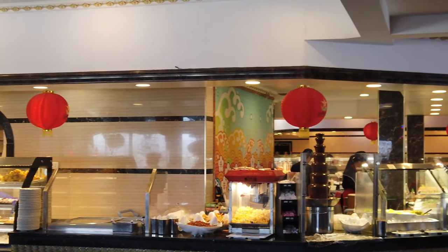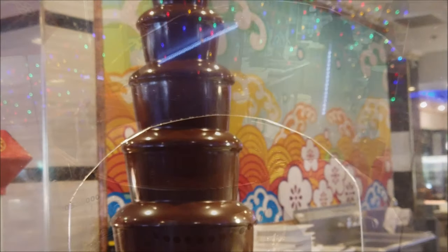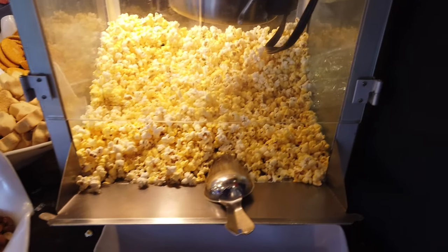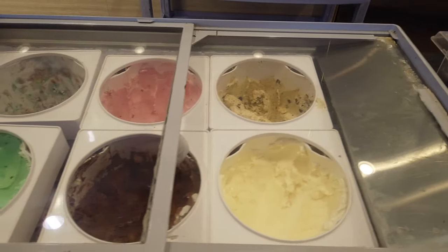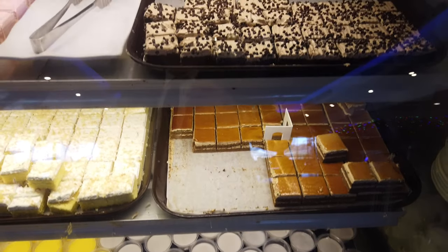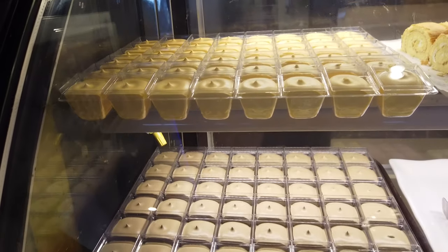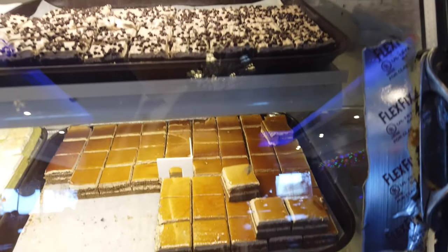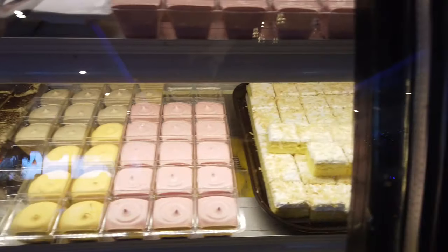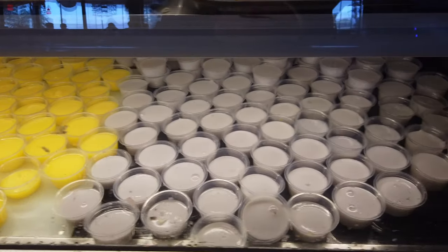Now let's talk about the real dessert section. To start off we have a beautiful chocolate fountain where you can dip marshmallows. There's also a popcorn machine, peanuts, cookies, ice cream wafers, and all kinds of ice cream — vanilla and chocolate. There's a whole cooler full of desserts including creme brulee, flan, taro, and a coffee one that's my favorite, plus a strawberry one.